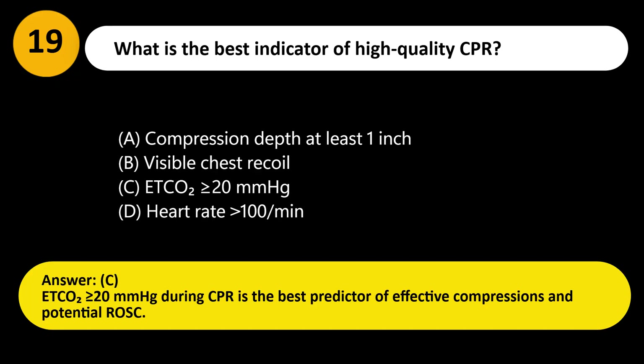Answer: C. End-tidal CO2 greater than or equal to 20 mmHg during CPR is the best predictor of effective compressions and potential ROSC.